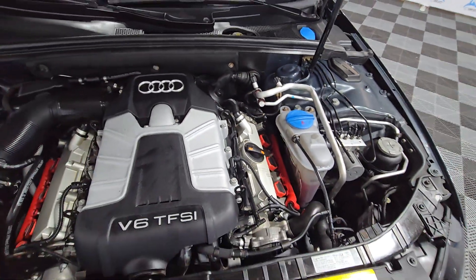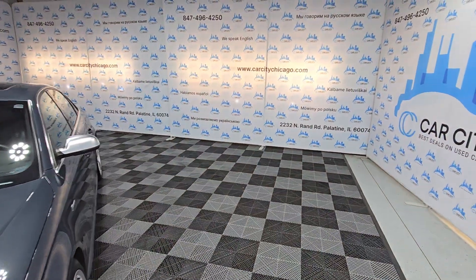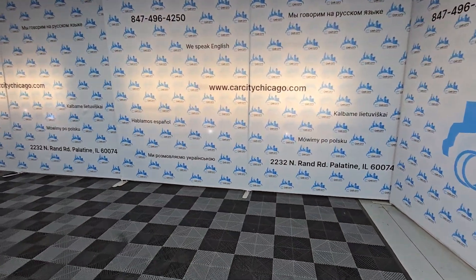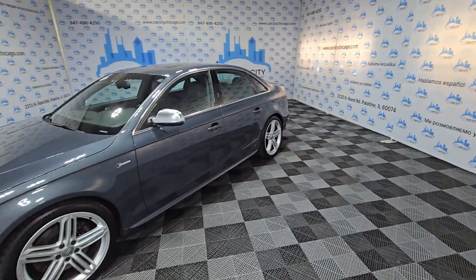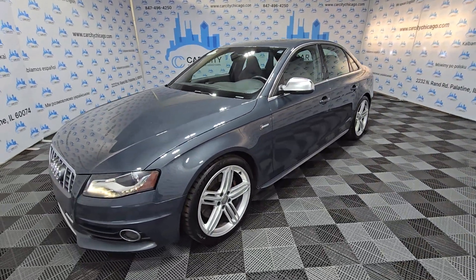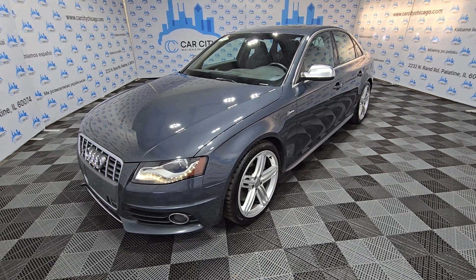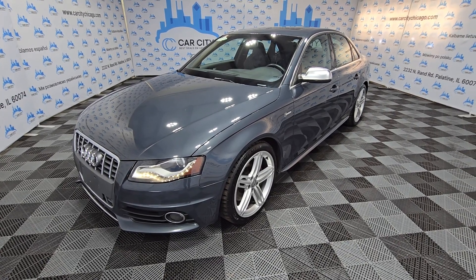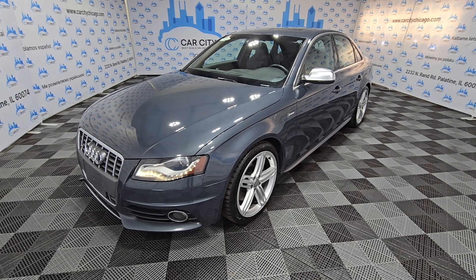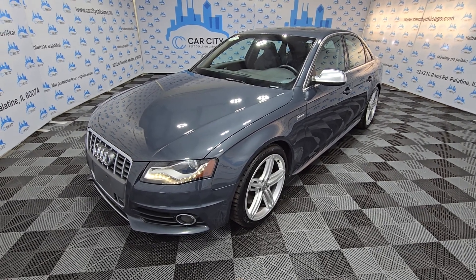If you guys are looking for a used vehicle, check us out at CarCityChicago.com. We're going to help you out with credit and warranties. Very good prices for used vehicles at CarCity Inc. Just give us a chance and we'll make sure you're going to be a happy customer with a nice quality vehicle. Thank you for watching and have a great day, guys.